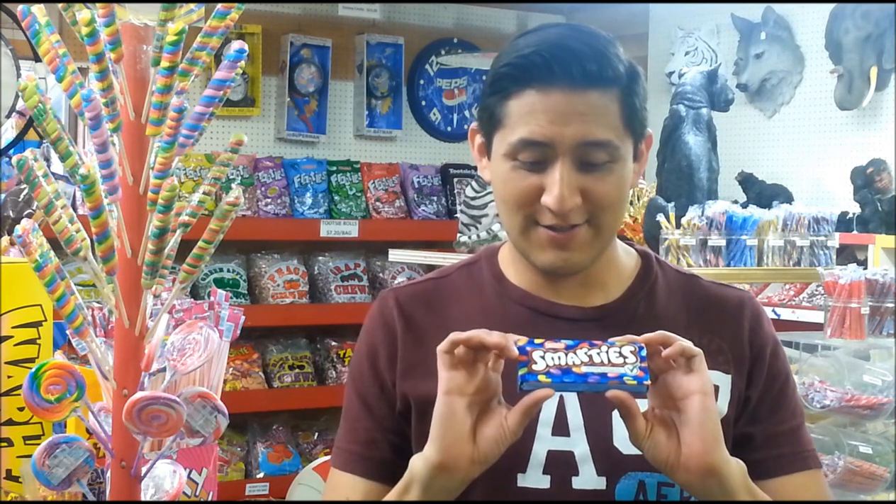Wait, I've already talked about Smarties. No, I haven't. Because I'm going to talk about these Smarties.